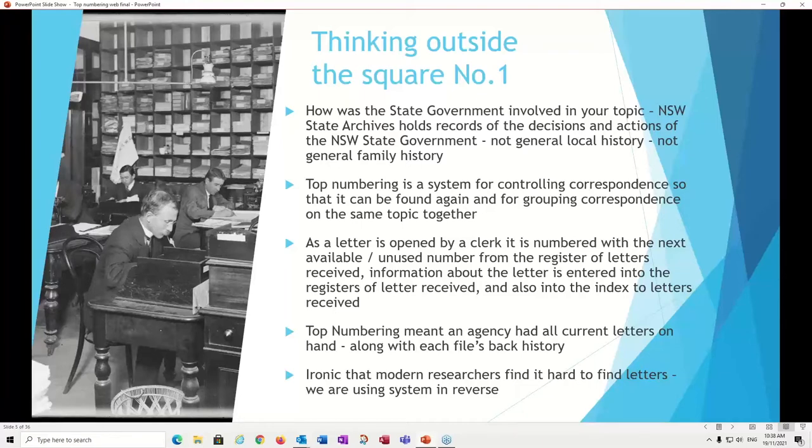Basically, a member of the public or another agency writes a letter to a government department. It comes into the office, it's opened by a clerk, it's given the next available number from the registers of letters received. Then information about the letter is entered into that register — the date received, the date sent, the name of the person who sent it, a little about the subject — and also entered into the index of letters received.